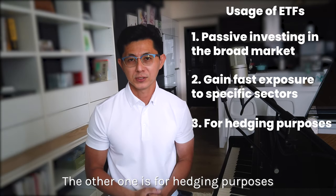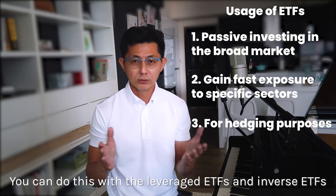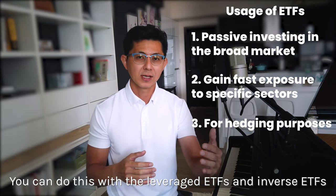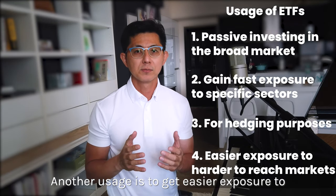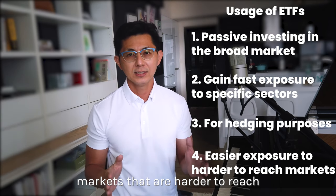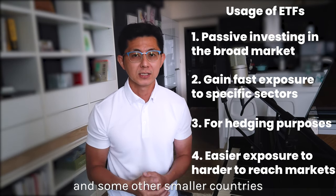Another usage is for hedging purposes and to lock in your gains without selling your stocks. You can do this with leveraged ETFs and inverse ETFs. ETFs also provide easier exposure to markets that are harder to reach, such as South America, South Africa, and some other smaller countries.